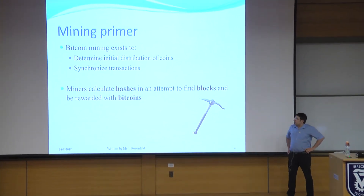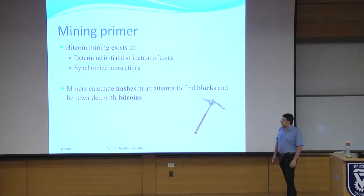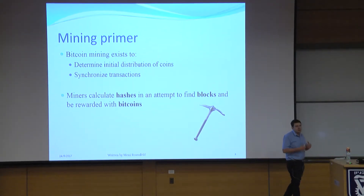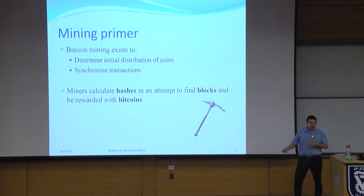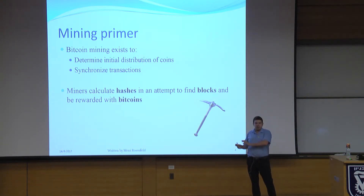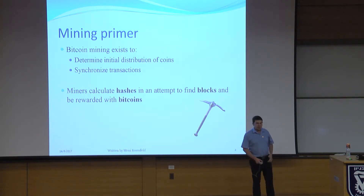First, a reminder of what mining is. Mining is a computational proof-of-work system that exists for two purposes: to determine the initial distribution of coins, and to synchronize transactions. Miners calculate hashes, and for every hash they calculate, they have a chance of finding a block. It doesn't matter what the hash function is — they compute a lot of hashes, each with a chance to be a block, and if they find a block, they get some Bitcoins.